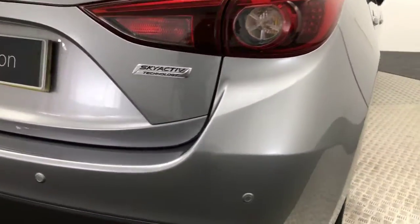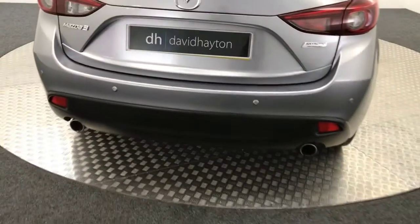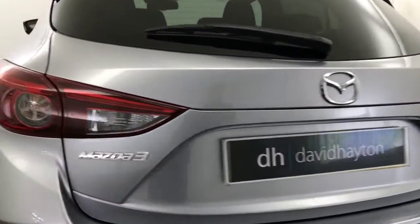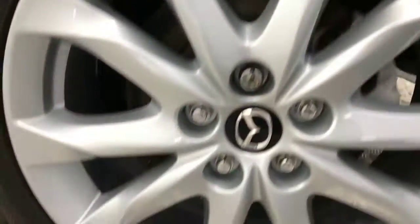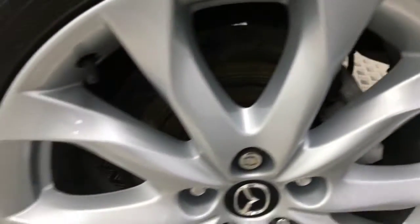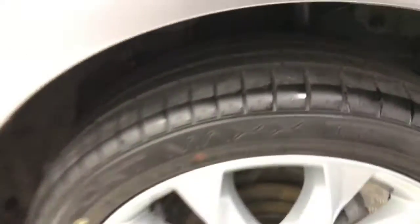Coming around to the rear, we've got reverse sensors. You've got the dual exhausts, boot, and rear bumper — very clean as well. Another unmarked alloy, again with loads of life left on that tire.